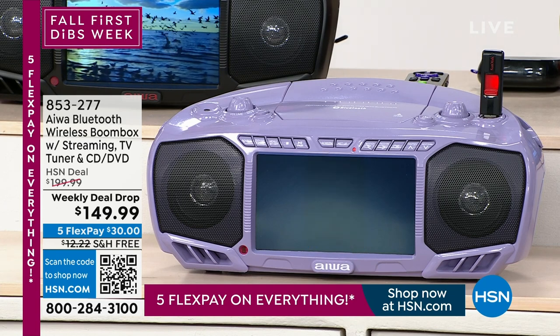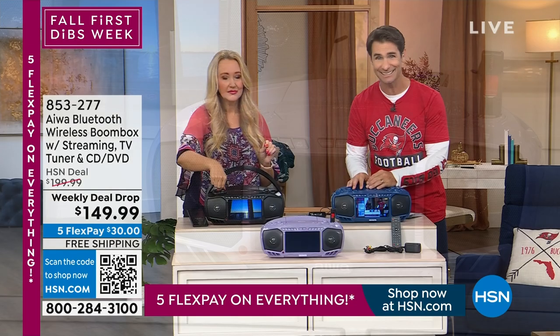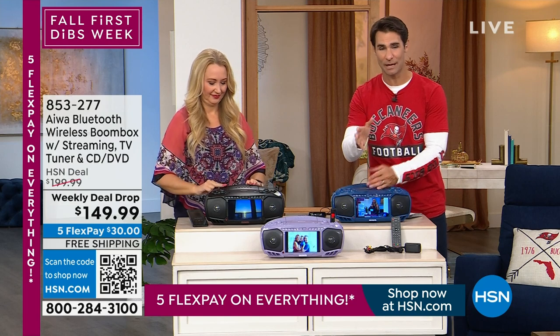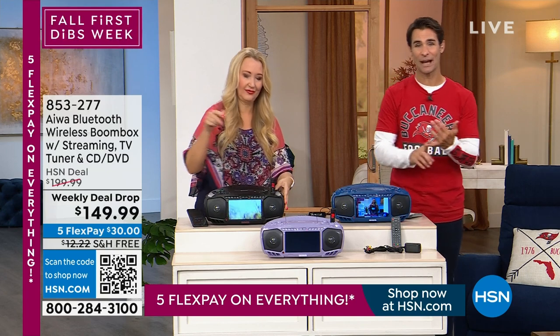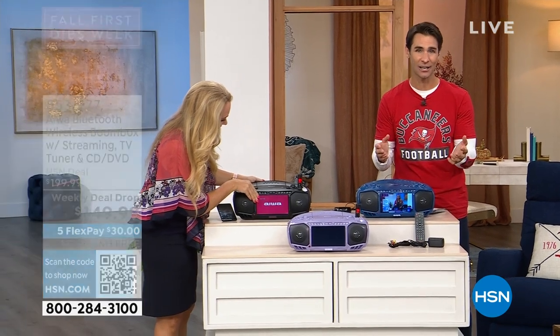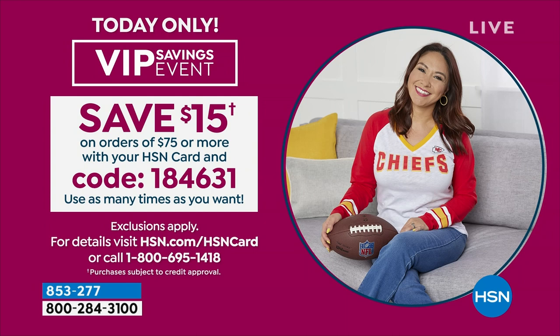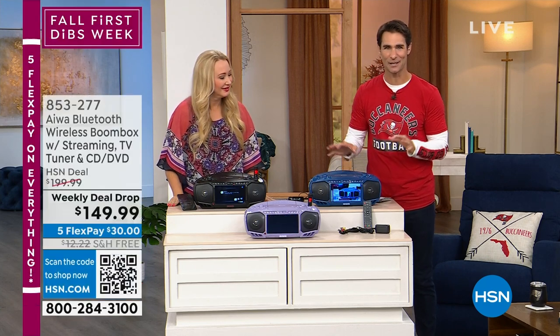On a weekly deal drop — only good for this week — you're getting $50 off the HSN price, plus free shipping and handling, plus five flexible payments. You're putting $30 today, no added fee, no added interest. For our VIP shoppers with the HSN card, there's a VIP savings event happening right now. When you pick up your Iowa Boombox and put in code 184631, you'll get $15 off because it reaches that $75 mark. Subtract $15 immediately from the price on your screen.